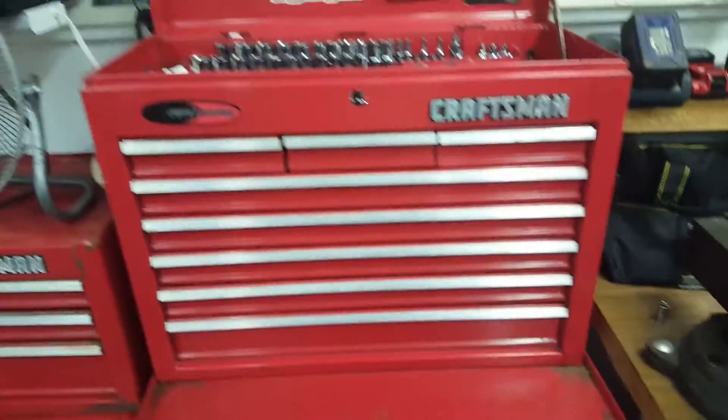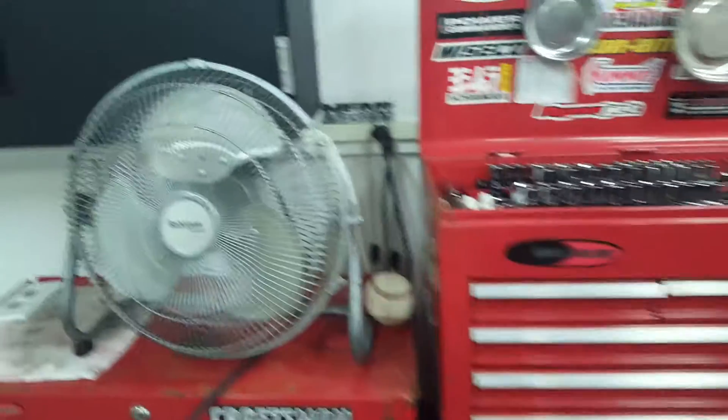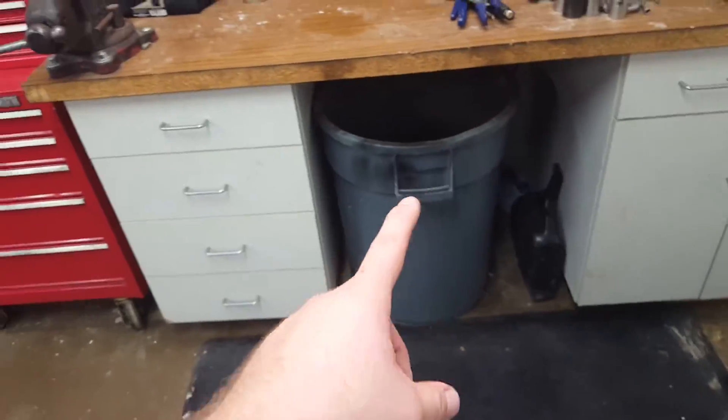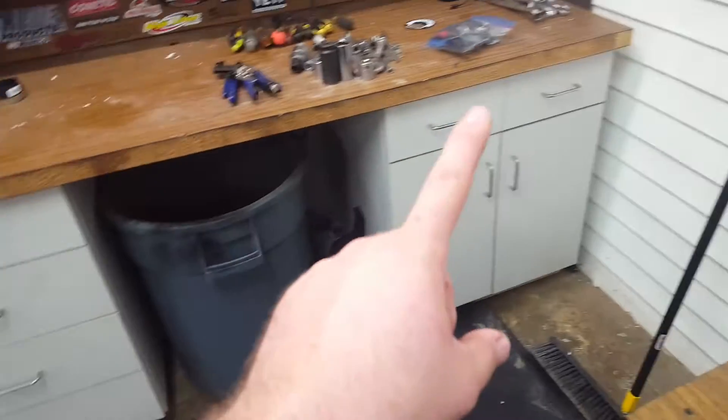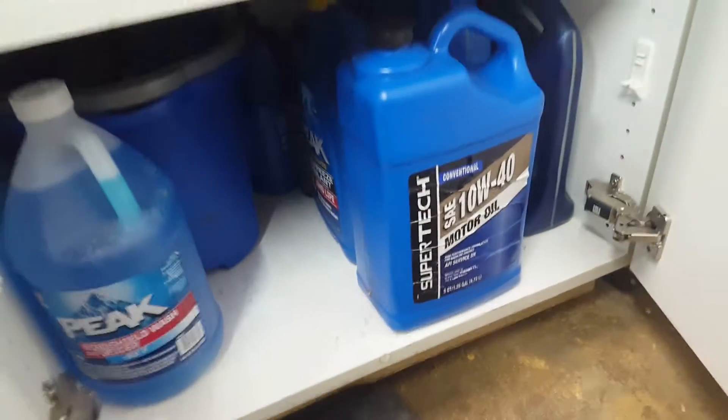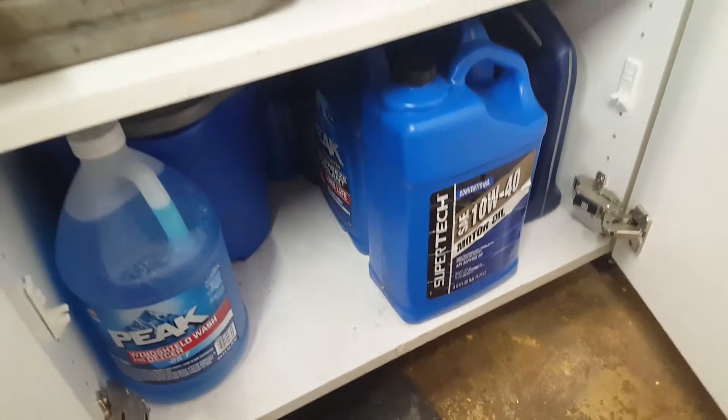Got my new cabinets in — ended up taking out the old ones so I could put my trash can underneath, giving a lot more storage space for my fluids and everything. Spare tools, fluids — it's all there, other than the Super Tech which is for flushing. It's coming together.